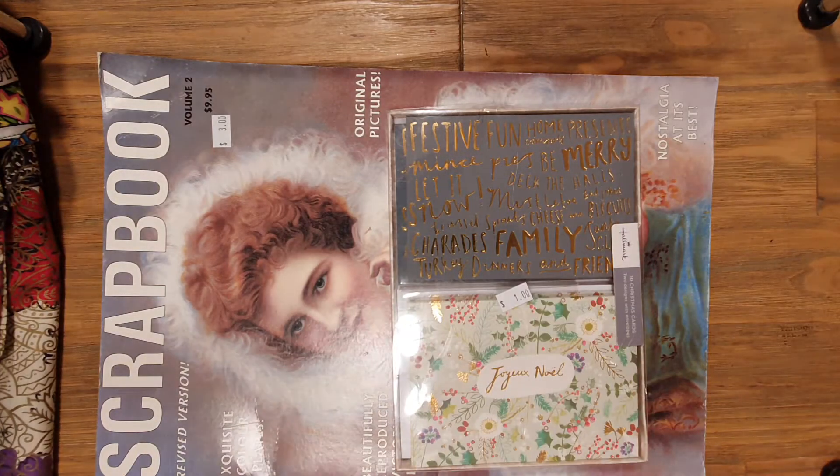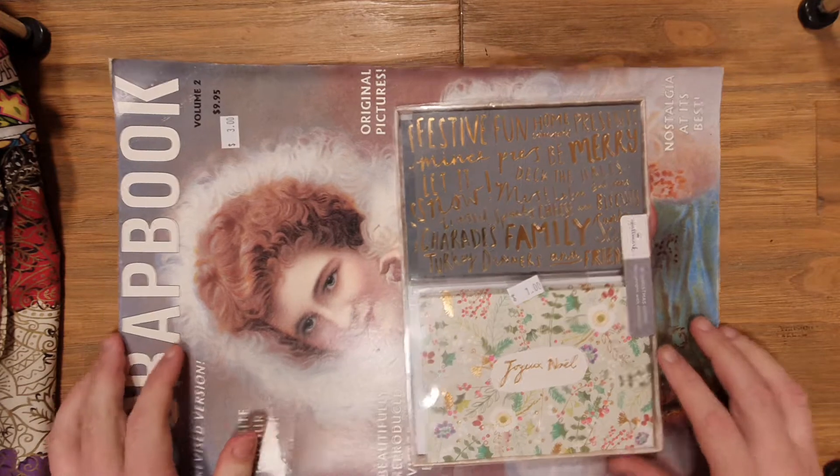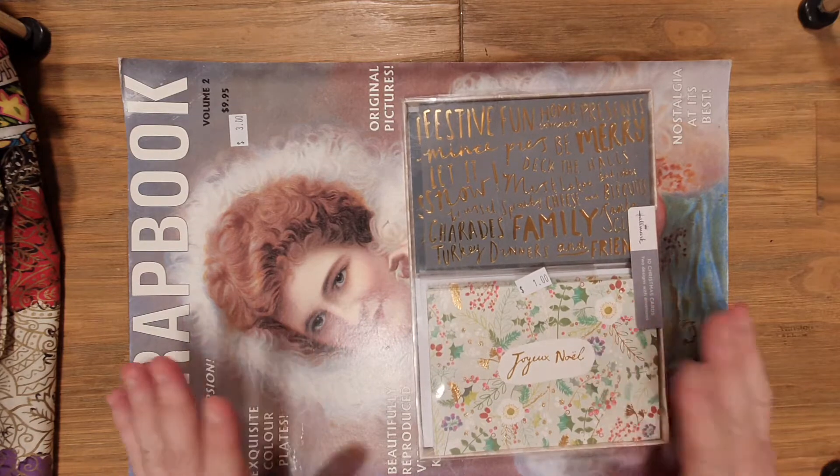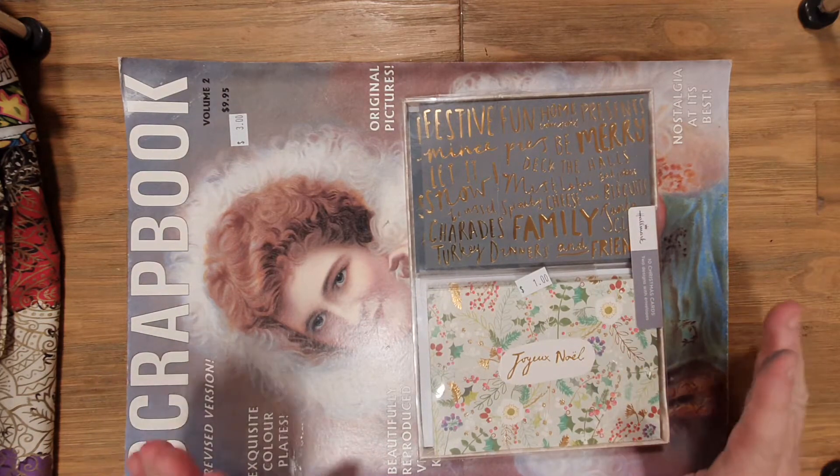Good morning everyone, welcome to Megan Sullivan Art. I've just been to the Salvation Army shop here in Alice Springs and found some really gorgeous things this morning, which I quite often do, and I really wanted to share them.